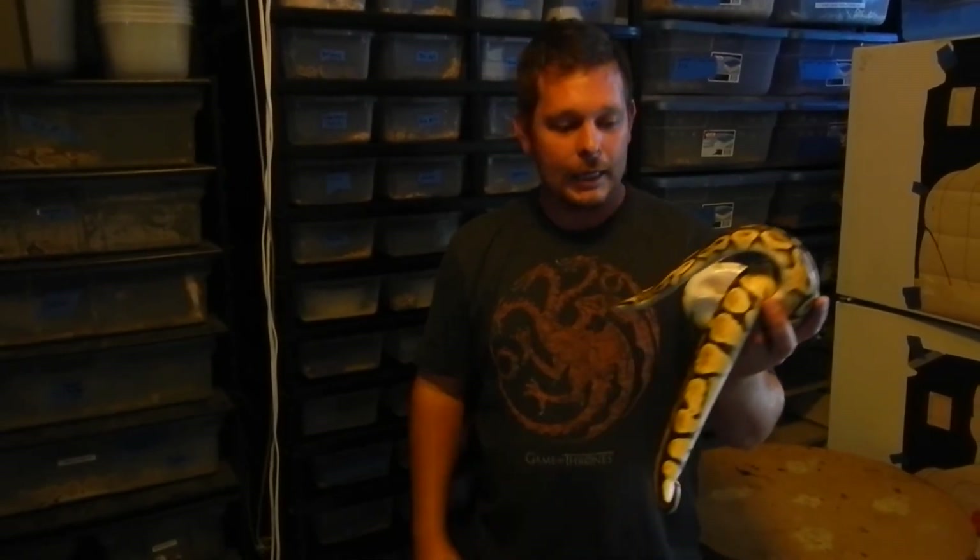Really neat stuff. As we go throughout the year we'll post videos — not only of our eggs being laid and getting them set up, but also cutting videos and babies hatching. We'll try to keep you guys updated on our Facebook page as far as when things become available for sale.